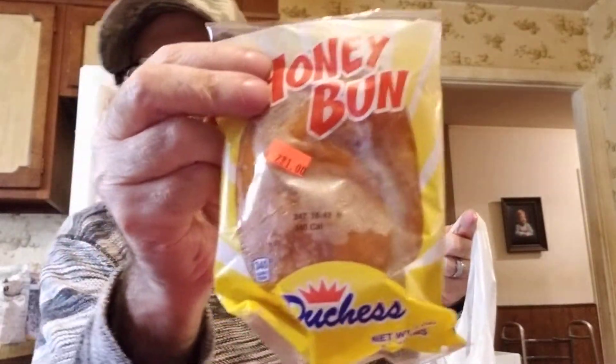We got three of those honey buns that Logan did a review on — they're delicious — two for a dollar each.